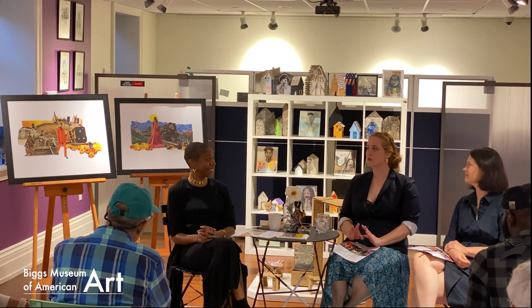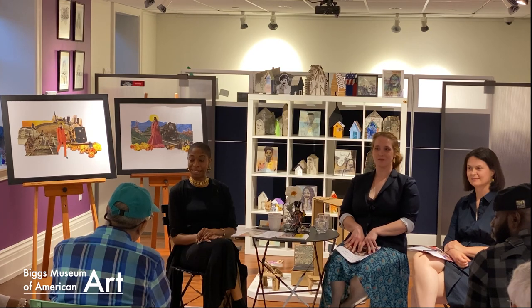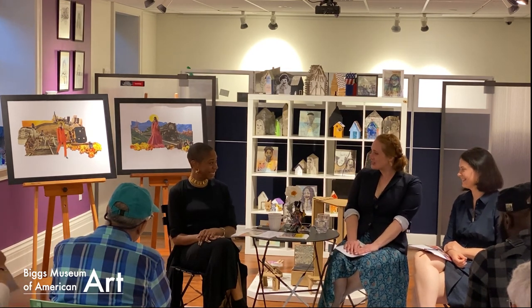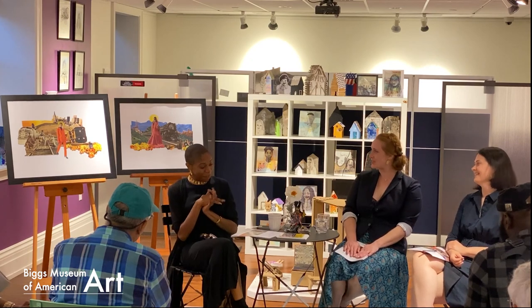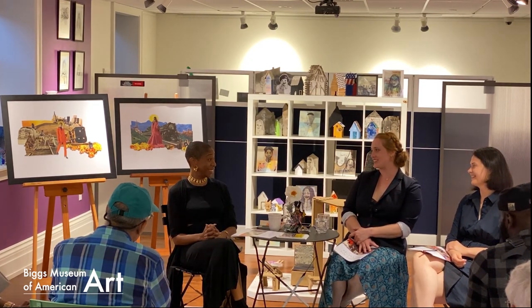We have time for one more question if anyone has any. Thank you so much for joining us — we are so excited to have your piece join our collection here.